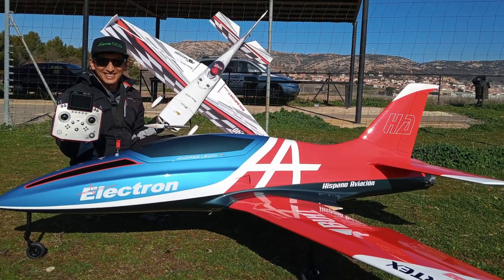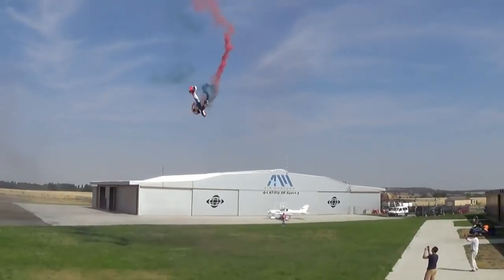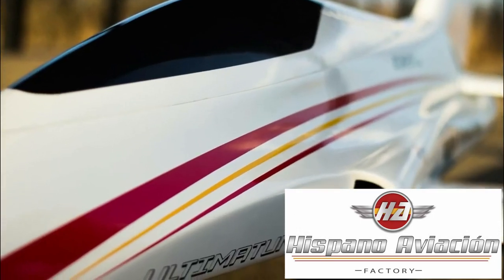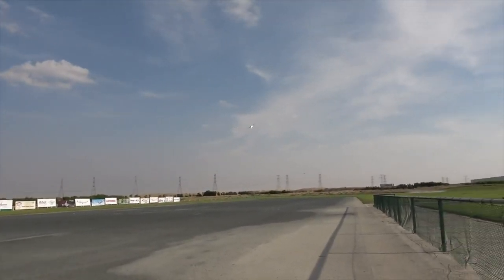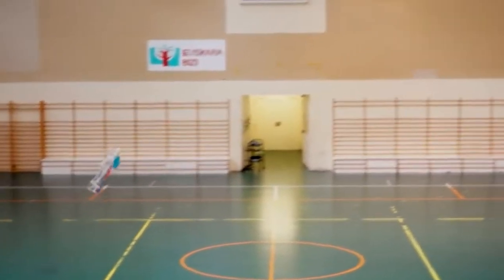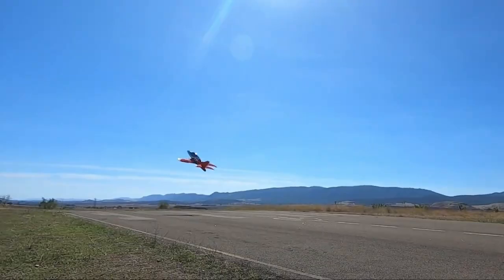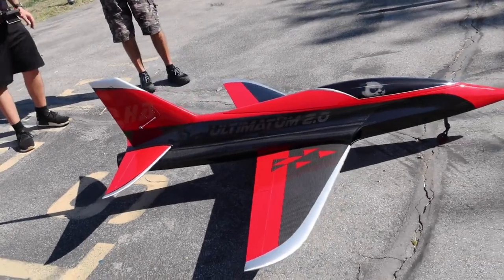Let me introduce you to Andres Leoni. He's not your average pilot — he's been pushing the boundaries of 4D flying, dedicating countless hours developing large-scale models capable of incredible 4D maneuvers previously reserved for smaller indoor foamies. Andres is also a key player at Hispano Aviation, a Spanish manufacturer of premium RC jets and UAVs engineering some seriously impressive airplanes, like the Ultimatum series and the unique Bull.